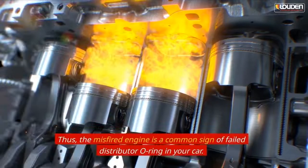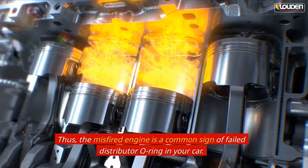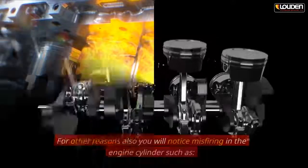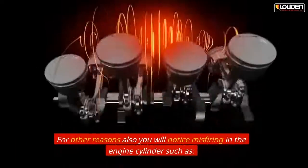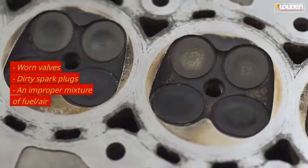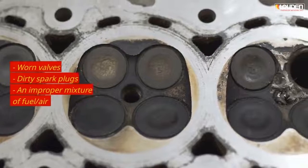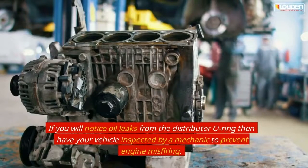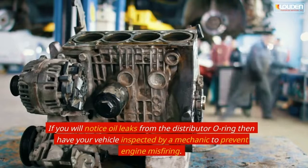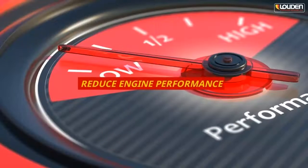The second sign is engine misfiring. A misfired engine is a common sign of a failed distributor o-ring. Other reasons for engine misfiring include worn valves, dirty spark plugs, and an improper mixture of fuel and air. If you notice oil leaks from the distributor o-ring, have your vehicle inspected by a mechanic to prevent engine misfiring and reduced engine performance.